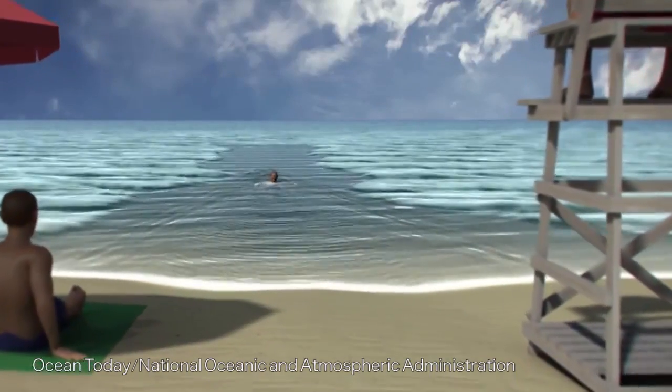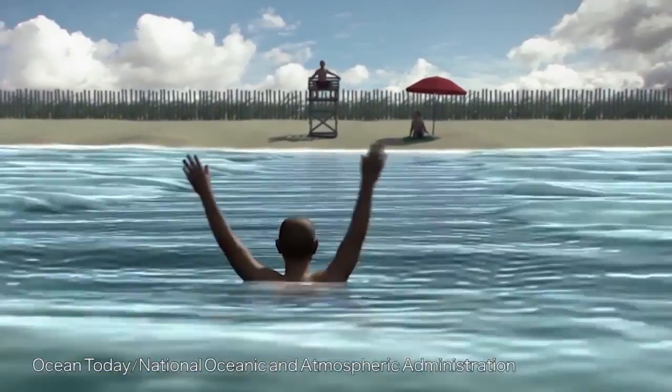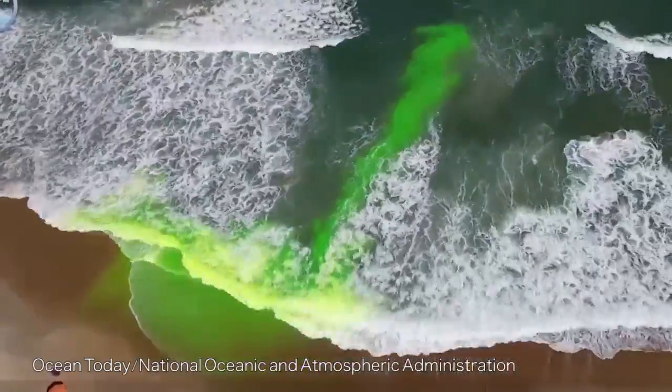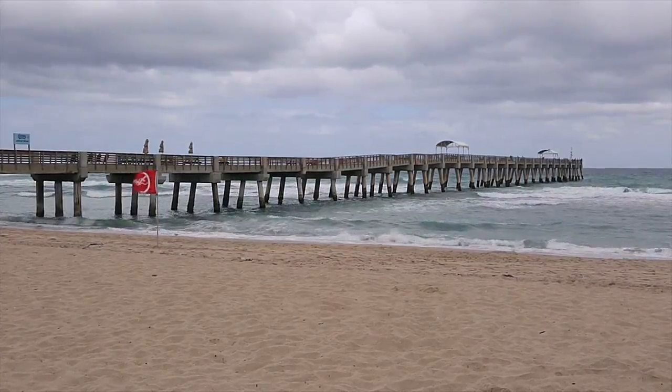Rip currents are dangerous and the more you know about them the more you can avoid them. What you want to look for is any spots where the water appears to be moving back out to sea. Typically you will have calm water in the middle with waves on both sides, and you can usually see the water actually looks like it's moving back out to sea. Any structures like up here will typically have a rip current flowing out next to them.